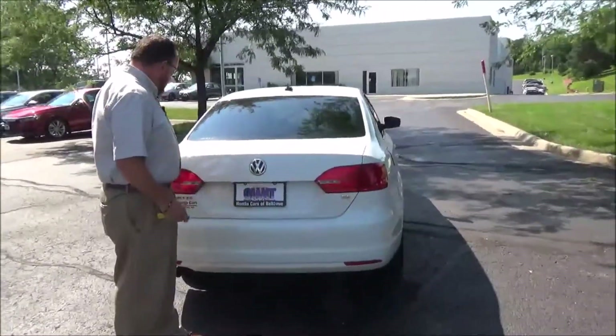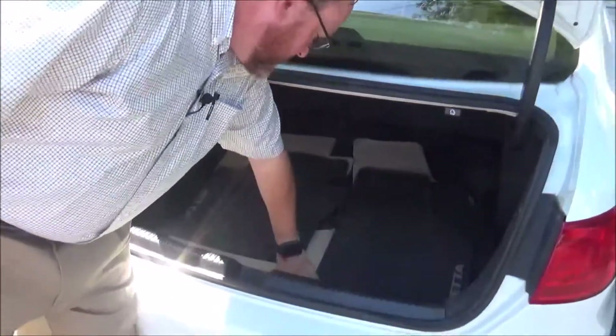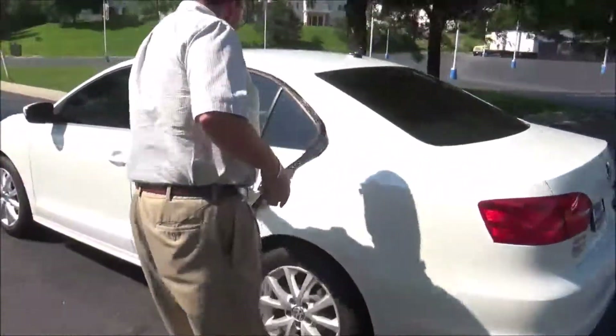High mount brake light, remote access to the trunk with lots of space. All-season and carpeted mats, fold-down seats if you need the additional space, and a spare tire, jack, and tools underneath. The Jetta is a five-passenger vehicle.